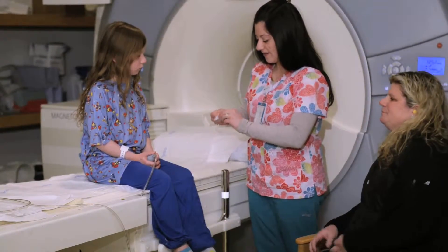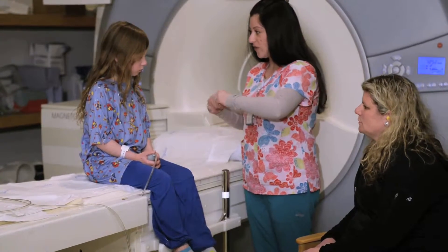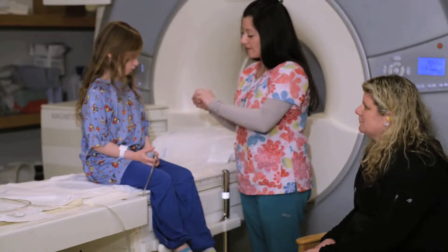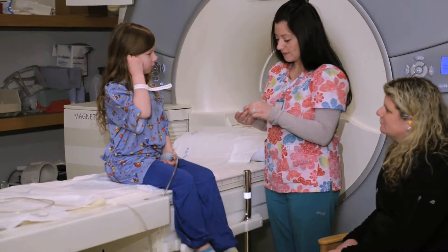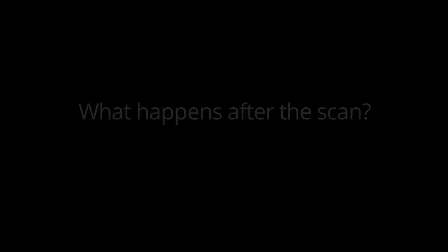When the MRI scanner is taking images, it will make loud banging and knocking noises, which are normal. You and your child will be given hearing protection to help reduce the noise and protect your ears.